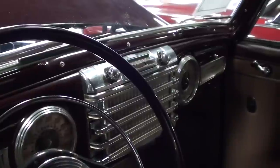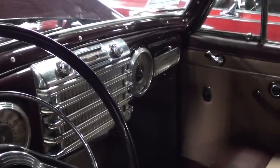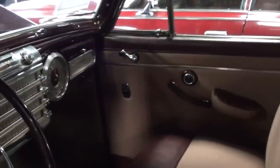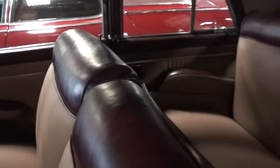Then you have your speedo there, very nice. A lot of chrome in the center of the dash as well — kind of looks like a jukebox in there. Then you have a clock over there on the passenger side. It all looks like new in there: door panels, everything — very sharp.